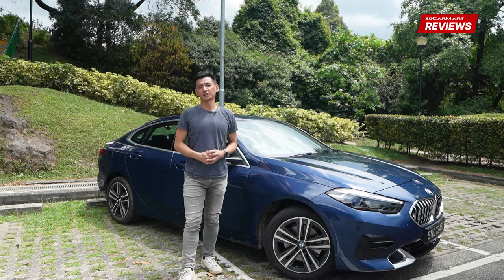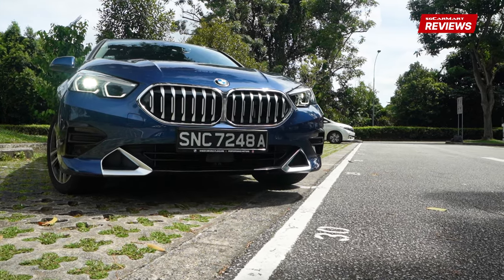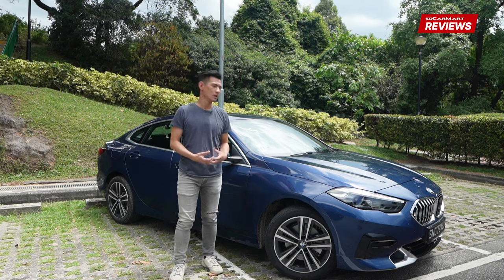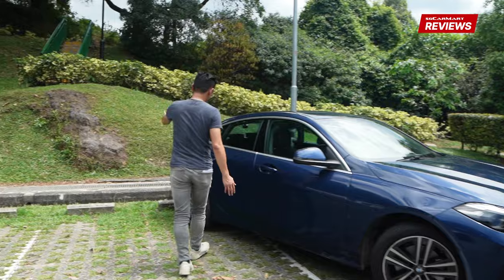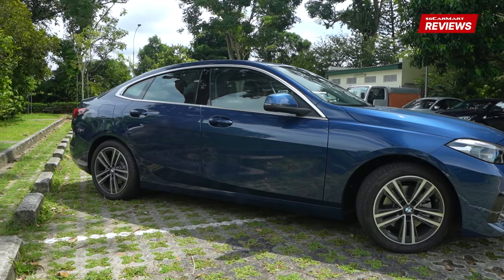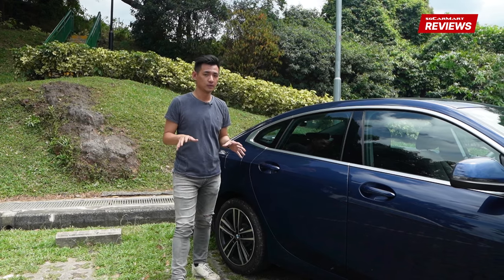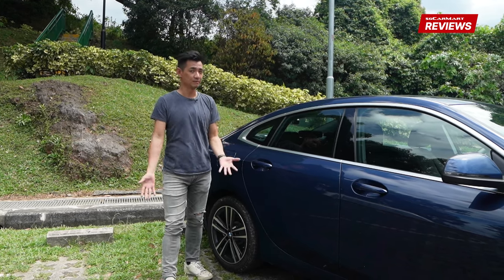Speaking of visually distinctive, the 2GC is a good-looking car, one that I think looks a lot better in person than in photos. With its tapered roofline, wide shoulders, and squared-off rear, it's a car that cuts a very distinctive impression on the road. You're definitely not going to be mistaken for any other BMW, that's for sure.